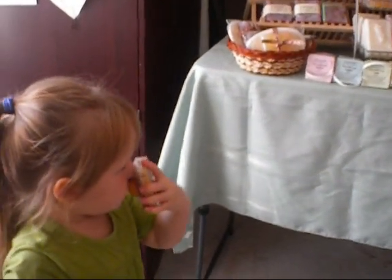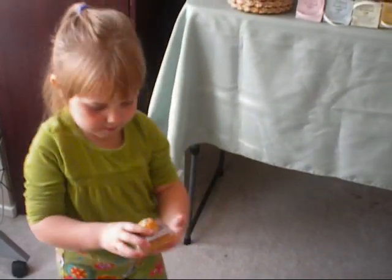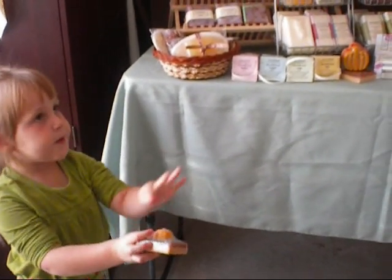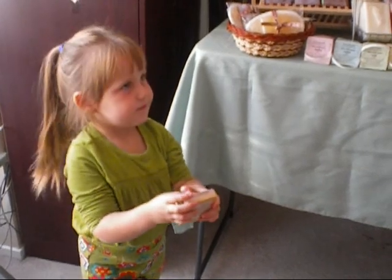Does it smell? Yeah, it smells. This is pumpkin. Pumpkin, right. Pumpkin is from a pumpkin, so there's a pumpkin right here. Do we like pumpkin? Yeah.